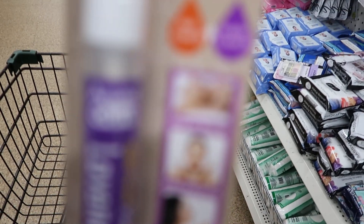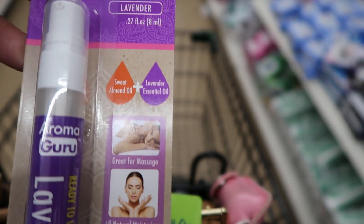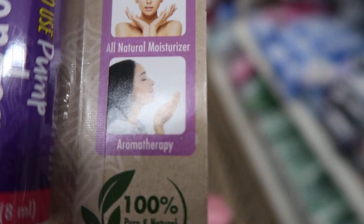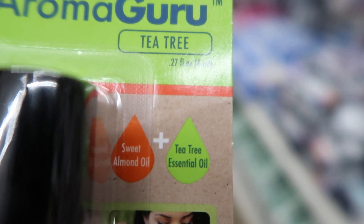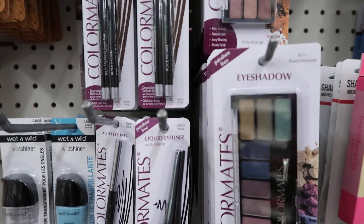Sorry y'all, the camera won't focus. This one says lavender, great for massages, all natural moisturizer and aromatherapy. I don't know which one I want to try — I'm going to try the tea tree first because that's the one I like the most. They also have liquid eyeliners over here.